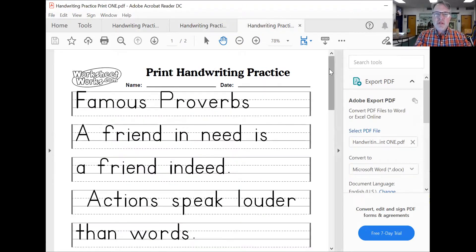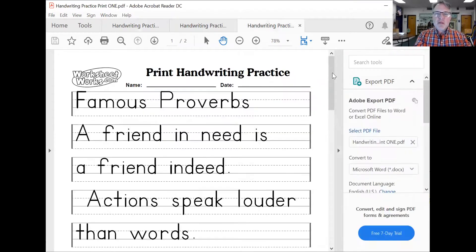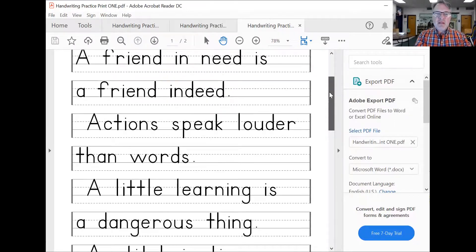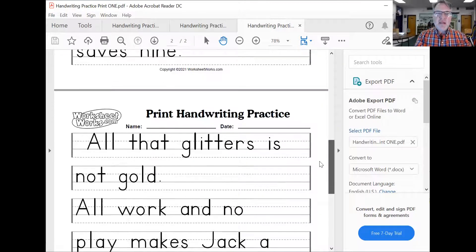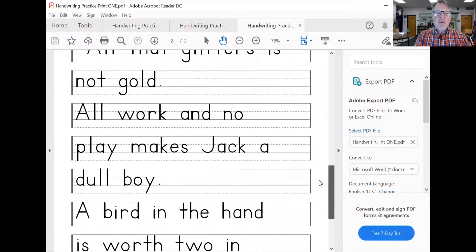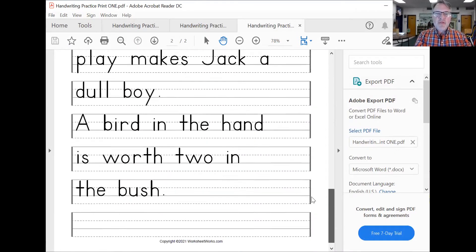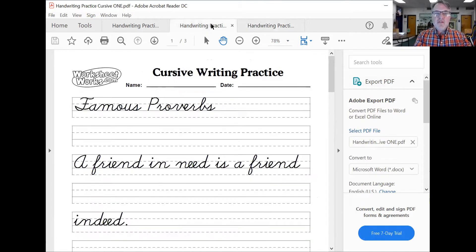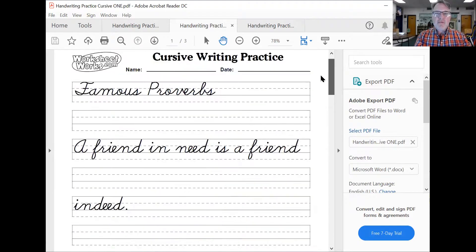Copy these famous proverbs: 'A friend in need is a friend indeed.' 'Actions speak louder than words.' 'A little learning is a dangerous thing.' 'A stitch in time saves nine.' 'All that glitters is not gold.' 'All work and no play makes Jack a dull boy.' 'A bird in the hand is worth two in the bush.' If you don't know what those mean, you can look them up. We'll go over them tomorrow. Also in cursive — same thing, same proverbs.